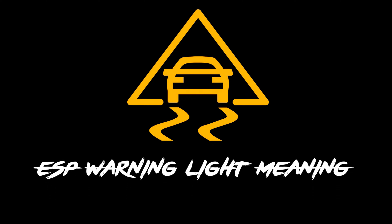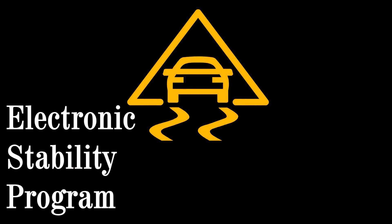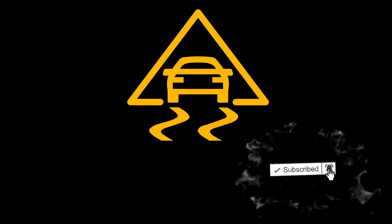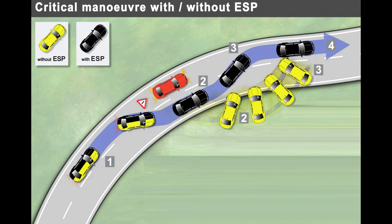What does the ESP warning light mean? This warning light will usually look like the image of a car swerving. ESP stands for Electronic Stability Program and is designed to improve car stability when driving on problematic surfaces. This light may turn on when driving in adverse conditions. If the warning light is flashing, this means the ESP traction control is working and you will feel more grip within your wheels.